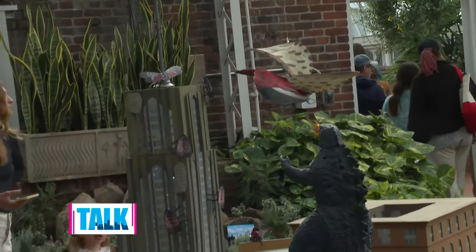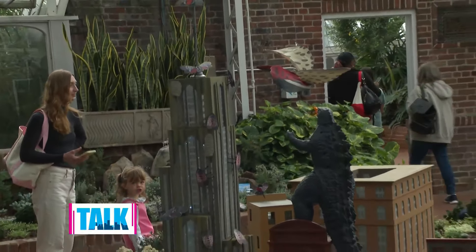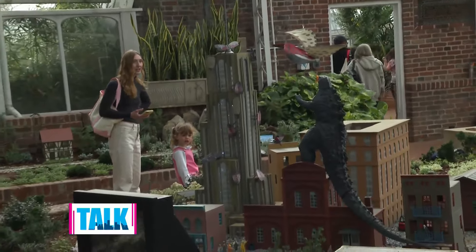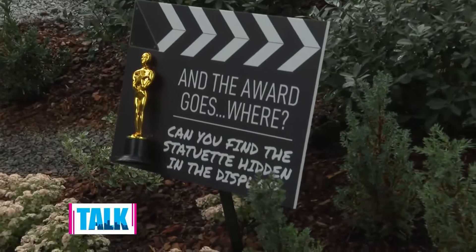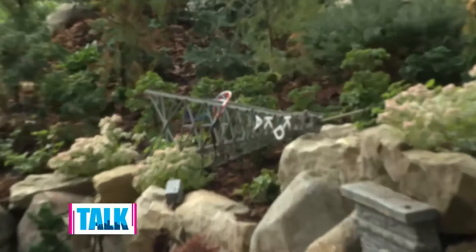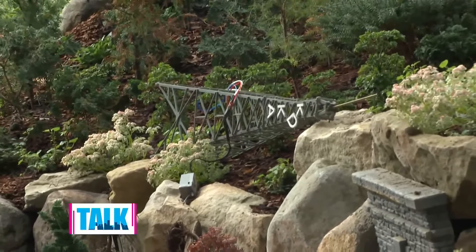Another interactive element they do every year is hiding something in the scenes. What are you hiding this year? Since it's a movie set, we have to hide an Academy Award. So you're looking for a tiny Oscar. We have a sign so you can get an idea of the scale. Can you even hear me in the studio? Because I looked over there and it looks like the KDKA tower has fallen down.